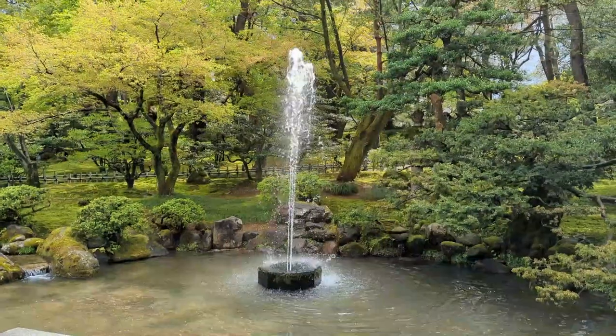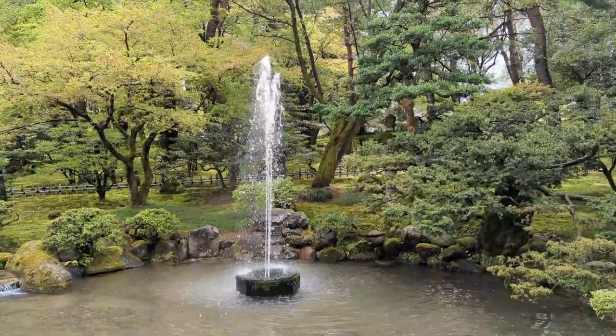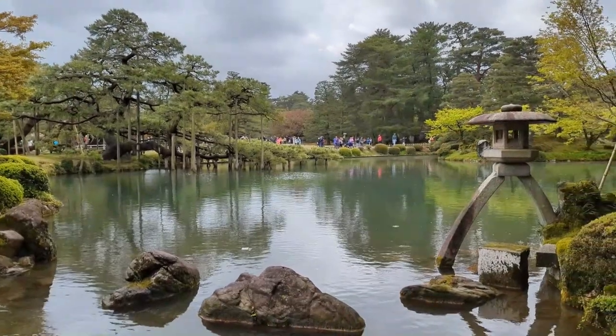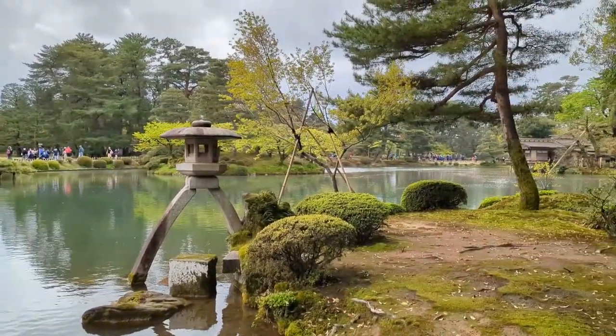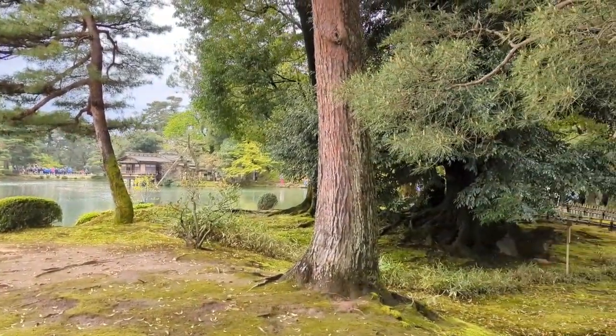We entered the garden and they have this incredible fountain — it's just fed by gravity. From centuries ago, they figured out how having a higher pond can make a fountain below it. The garden is beautifully landscaped with a lot of interesting lanterns throughout it. If you're a Zelda fan, you're going to recognize some of these lanterns from the game.